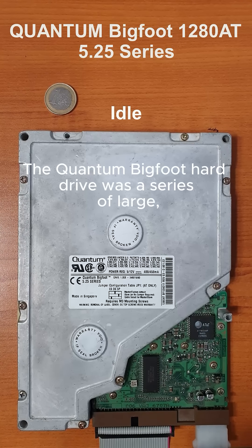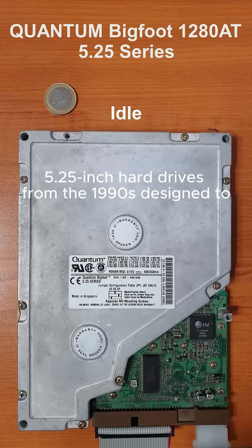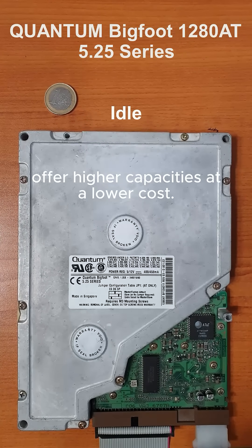The Quantum Bigfoot hard drive was a series of large 5.5-inch hard drives from the 1990s, designed to offer higher capacities at a lower cost.